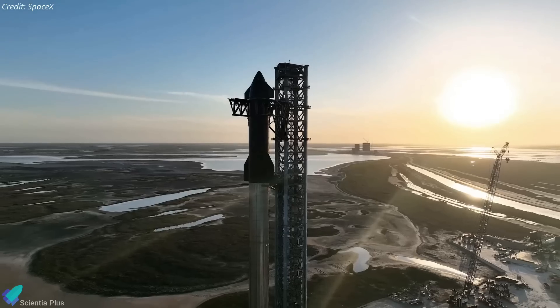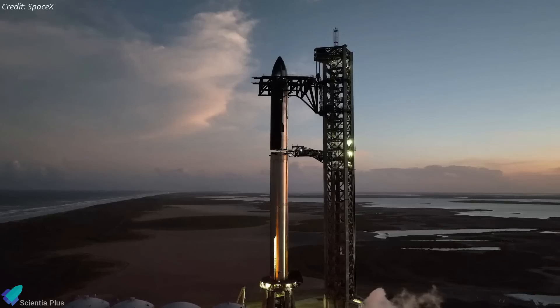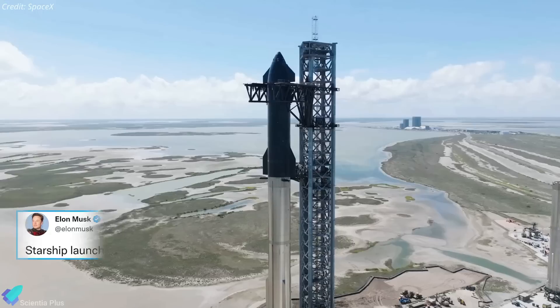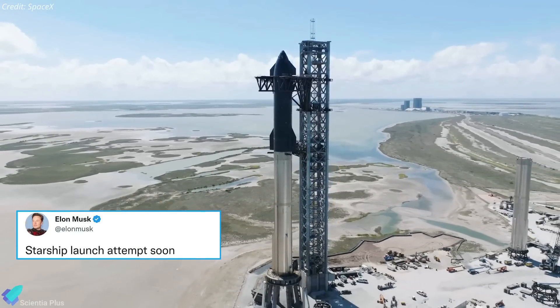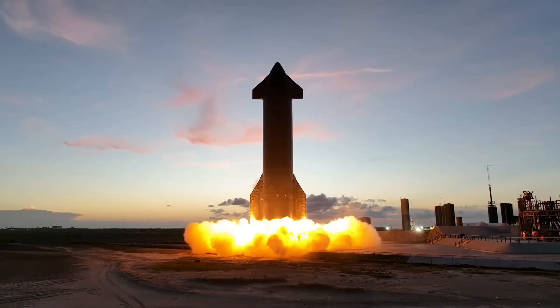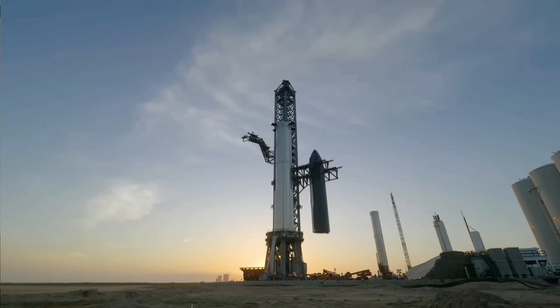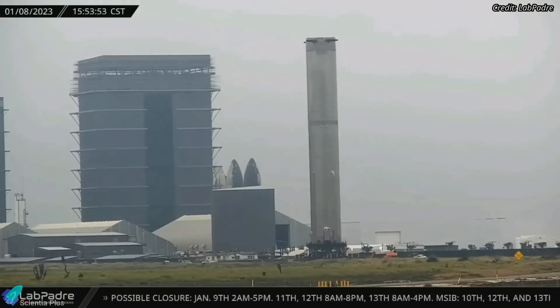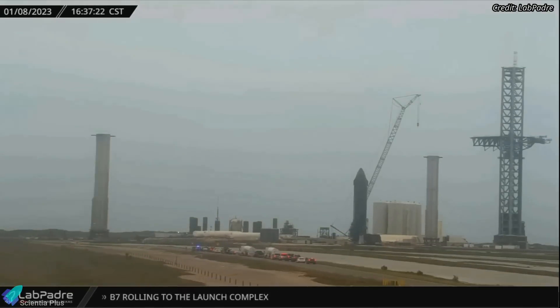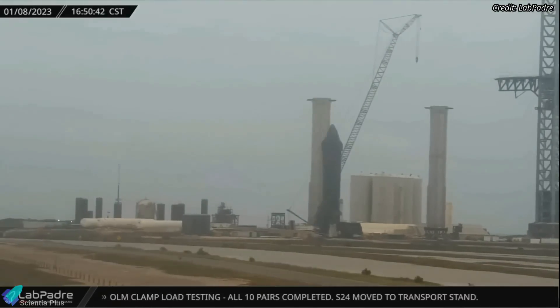For months, SpaceX has been gearing up for the first-ever orbital test flight of Starship. Now that the company is in the final stages of preparation, there is a high probability that Starship might launch in around six weeks. Let's review the key events that took place in the last few days at Starbase. After spending more than a month inside the mega bay undergoing final preparations ahead of the orbital flight, Super Heavy Booster 7 was rolled out to the launch site on January 8.